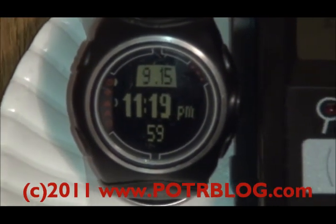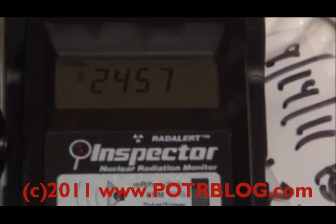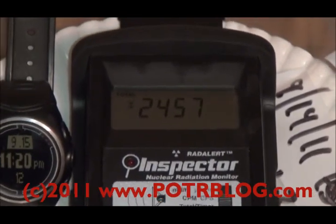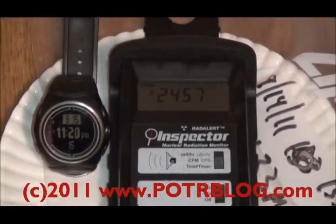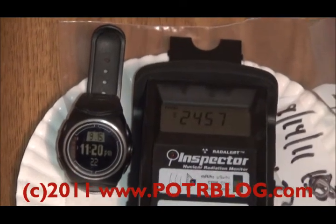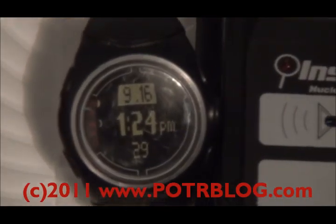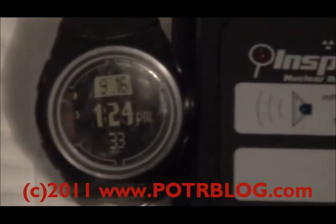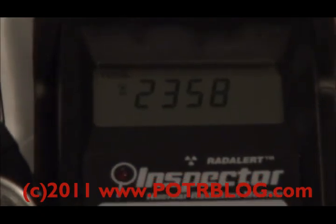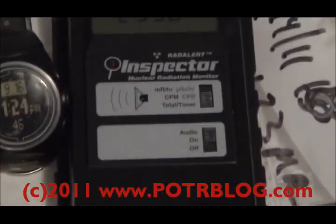It's 11:20 PM. This has been a one-hour total count reading of the 133-times-background sample — beta and gamma radiation only, not in a plastic bag. So this is the strangest, longest half-life we've seen here. We've completed the one-hour background reading — it's been about an hour and a half since we started. 2,358. We'll take a one-hour background reading in the same spot but without the source.